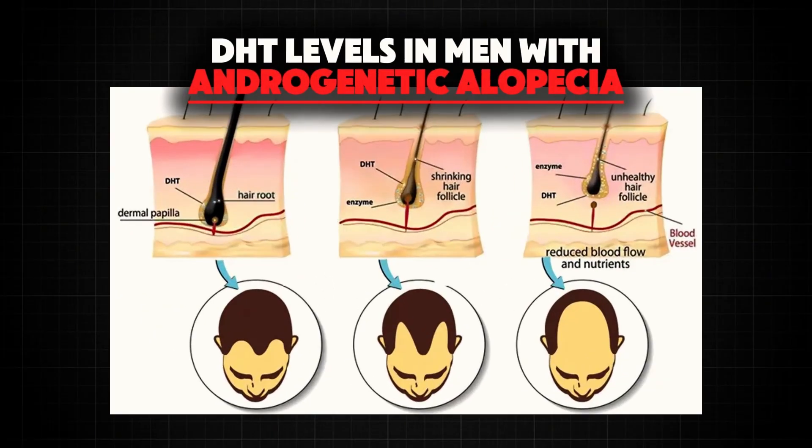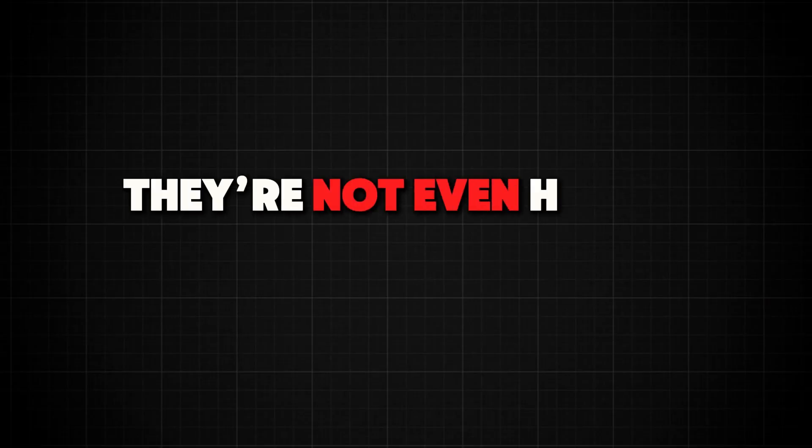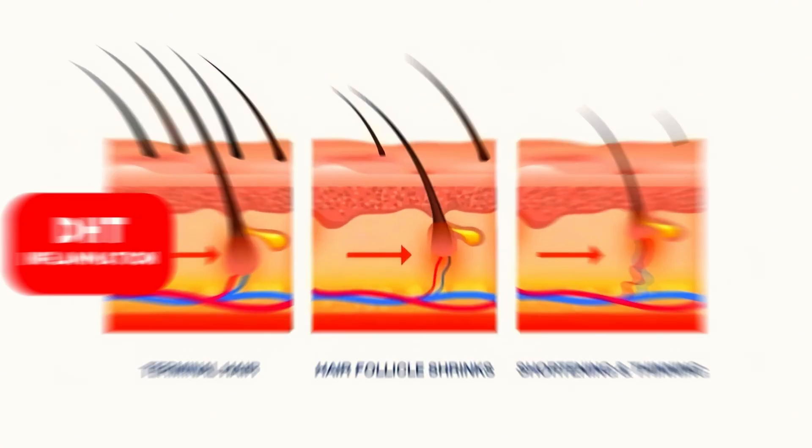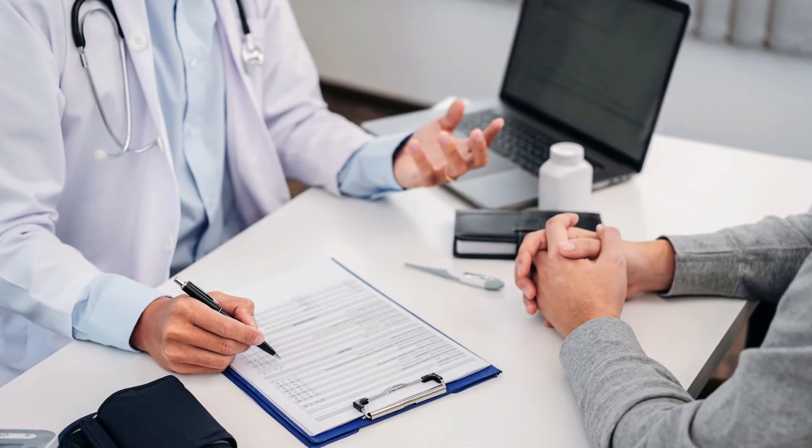DHT levels in men with androgenetic alopecia are generally within normal values. Not only that, but on average they're not even higher than the general population. So DHT or any other androgen test is not generally necessary.